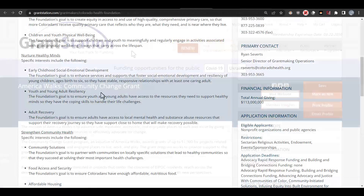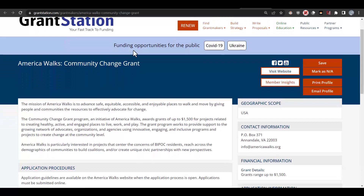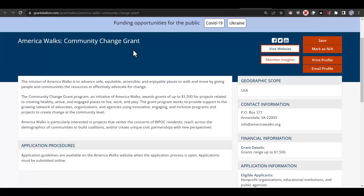Let's look at another potential funding source. Another one I saw while doing my research was America Walks. Their mission is to advance safe, equitable, accessible, and enjoyable places to walk and move. The Community Change Grant Program awards grants of up to $1,500 for projects related to creating healthy, active, and engaged places to live, work, and play. Our organization isn't really interested in looking at grants at this small amount, but that's the decision that's up to you as the grant writer, considering your own capacity and staff time and resources to develop and monitor grant proposals.